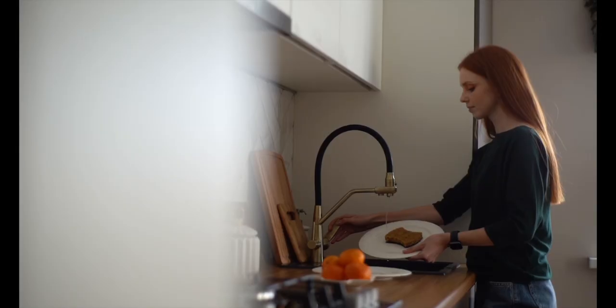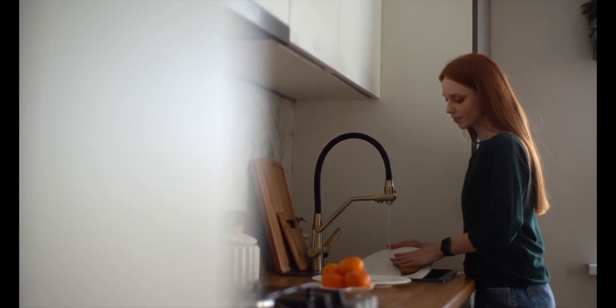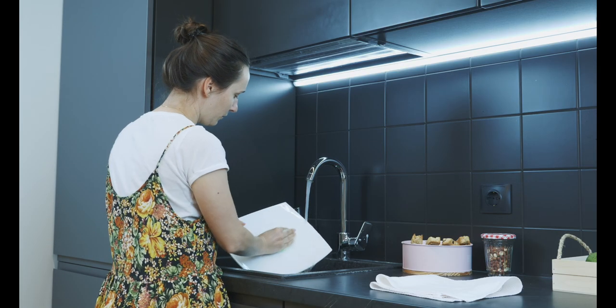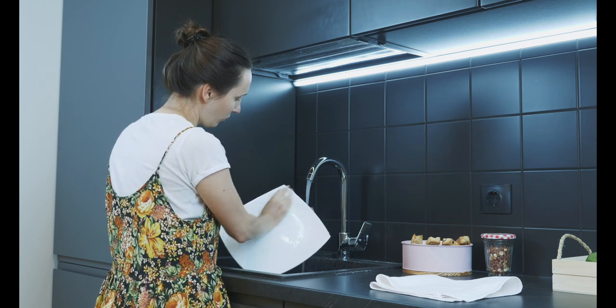In this video, we will investigate all the popular materials used for kitchen sinks today, from sturdy stainless steel to sleek fireclay, to find out what type of kitchen sink material is best for your unique space. Let's dive into the different kitchen sink material types.